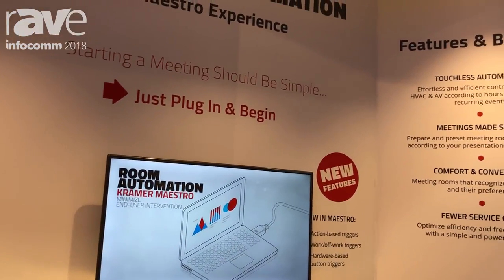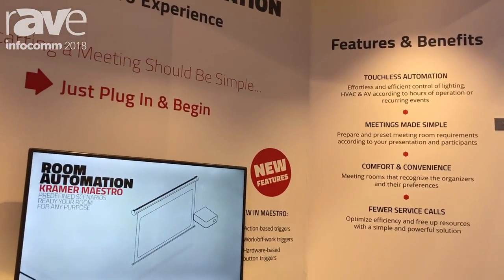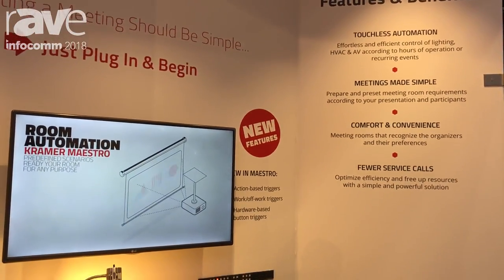The user comes into the room, they do something that they would ordinarily do — that they don't have to think about — and then everything else happens for them.